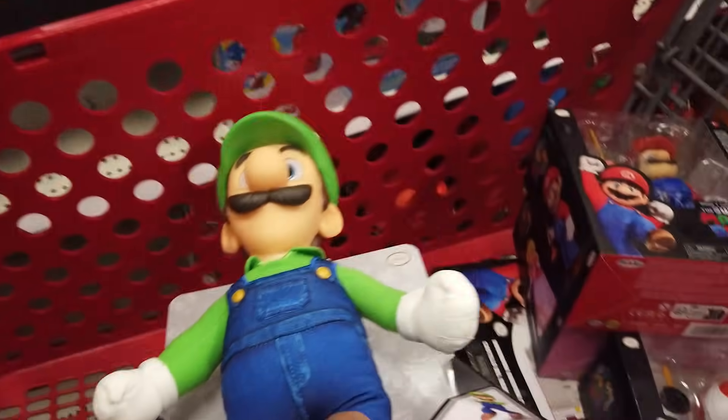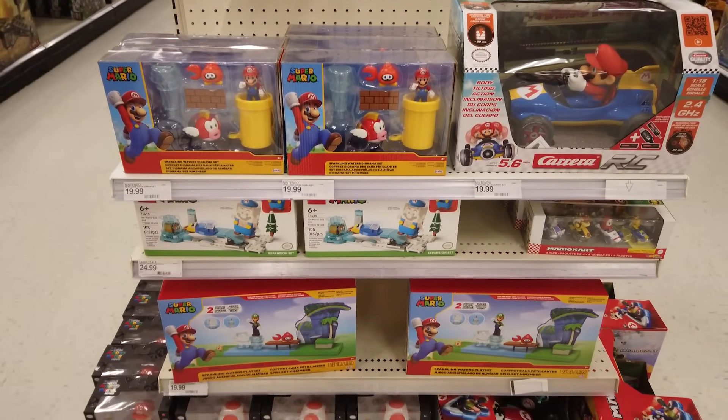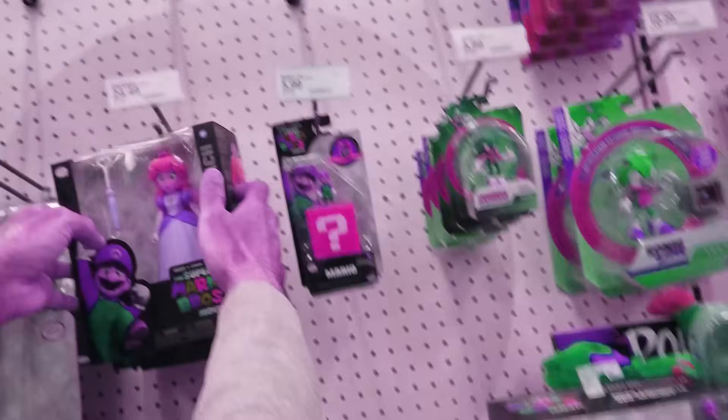Mamma Mia! I'm buying all the Super Mario Brothers movie toys and not even Bowser's gonna stop me. Here are the toys. Now that I'm rich with Mario coins, I'm gonna do what any grown-up would do — buy all the Mario toys.